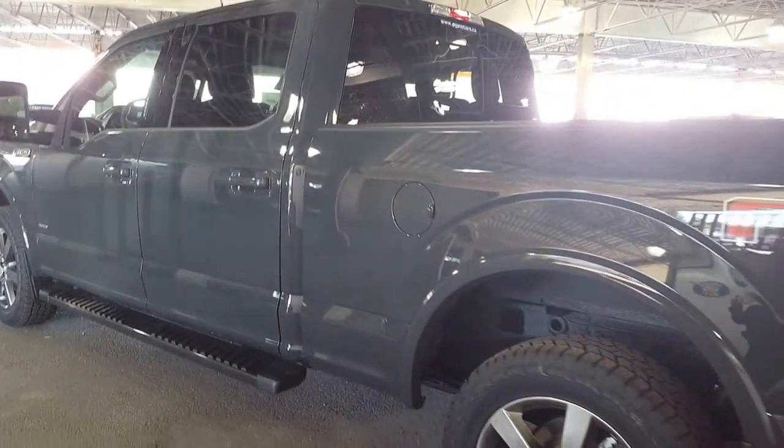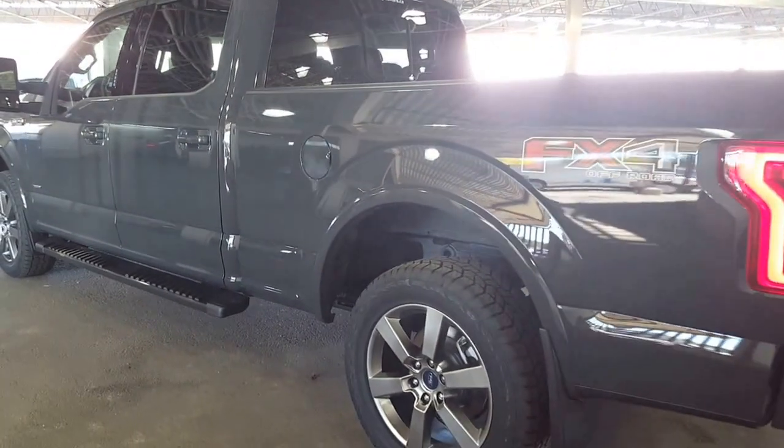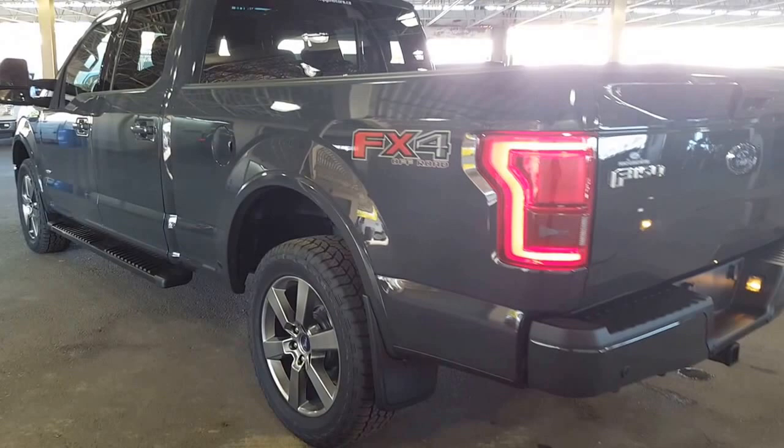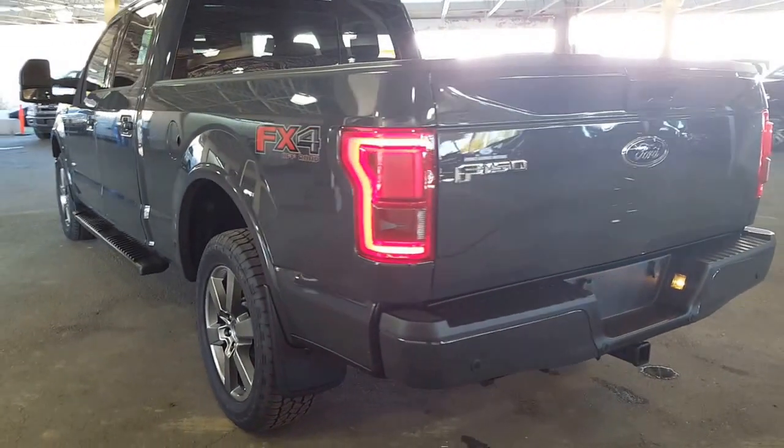This gray is called Lithium Gray. There is not one speck of metallic in it. It almost reminds me of the colors you used to get on your matchbox toys. I've never seen it before — it's absolutely phenomenal.